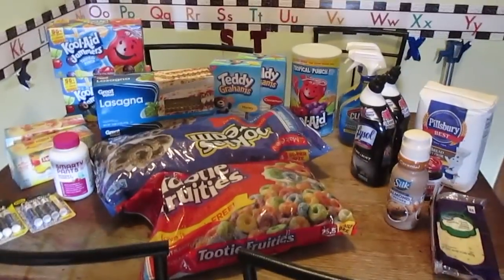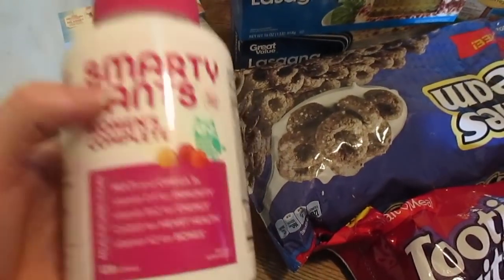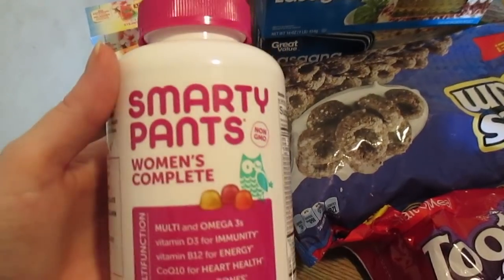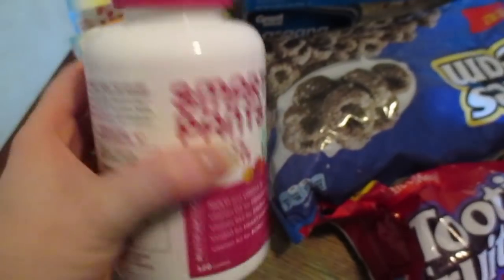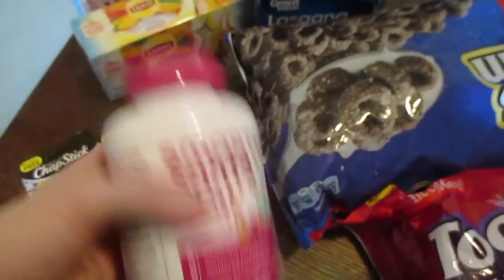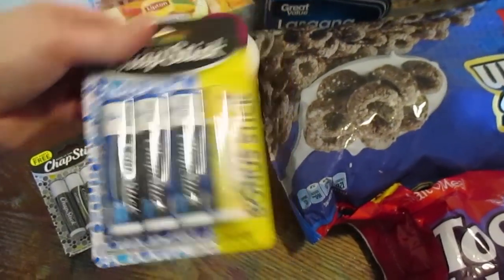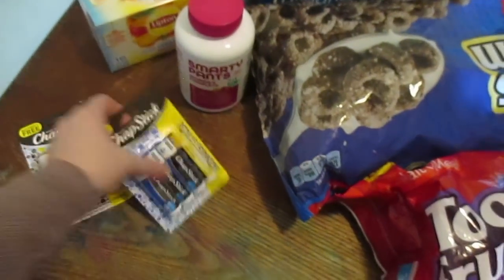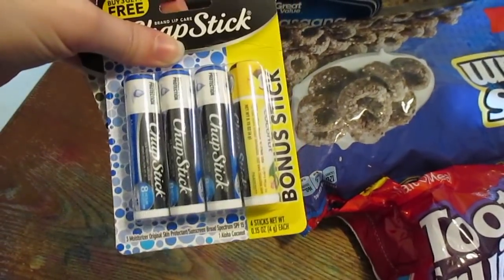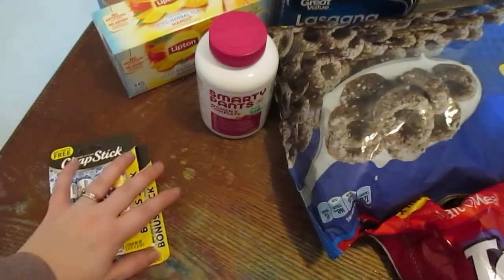And here is my Walmart portion of this haul. I needed to get myself some vitamins — I've been trying to figure out which ones I want because the one-a-days upset my stomach really bad. So I'm going to try these Smarty Pants — if you guys have any daily vitamin recommendations, let me know. I also got two packs of Chapstick because we lose and go through Chapstick like crazy, and this one comes with a free one.